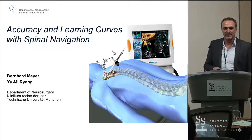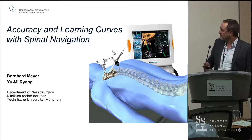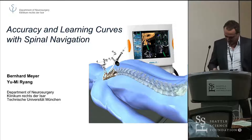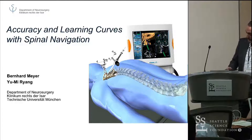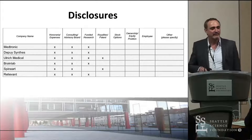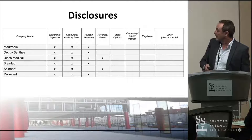At least in Germany, we say that better is the enemy of good. These are my disclosures, and three of them are relevant to this talk, obviously, but there's no direct correlation with it.